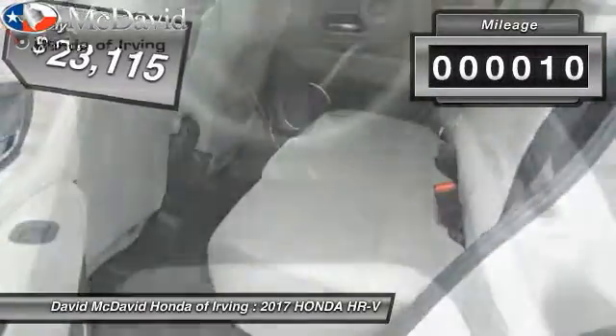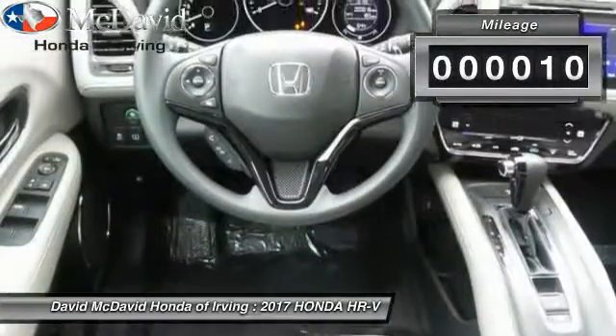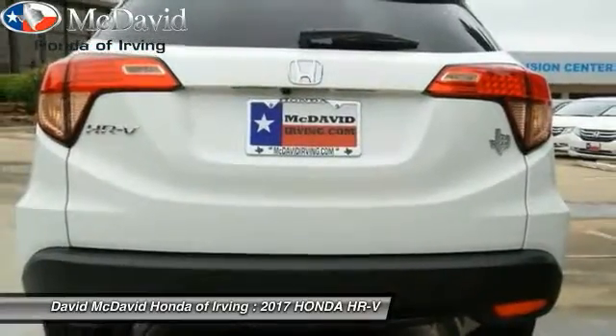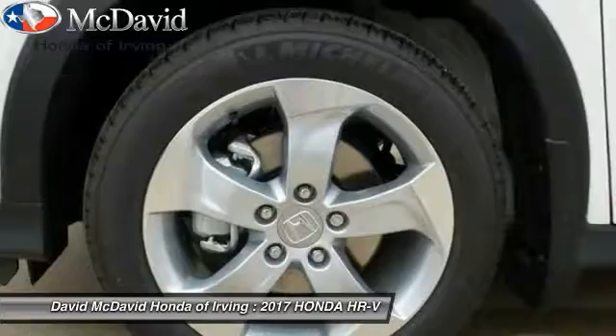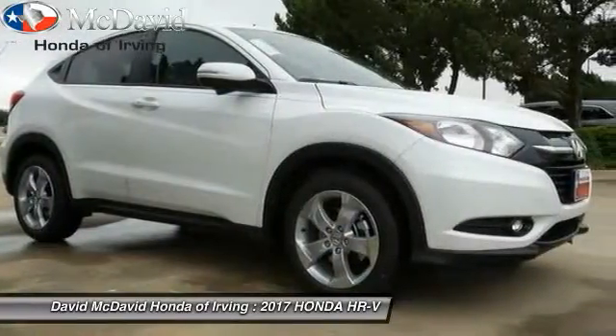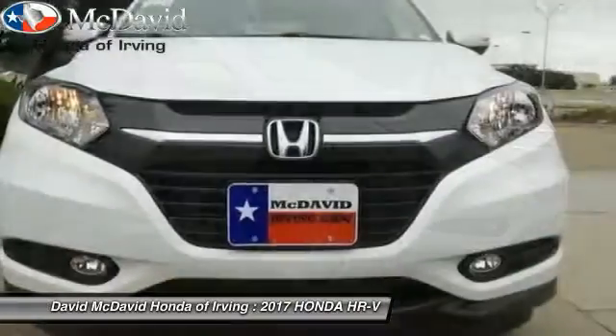This vehicle has less than 100 miles. Here are some of this vehicle's great options: fog lights, trip computer, tachometer, outside temperature gauge, cloth seat trim, automatic air conditioning, body color door handles, engine immobilizer, and tinted glass.